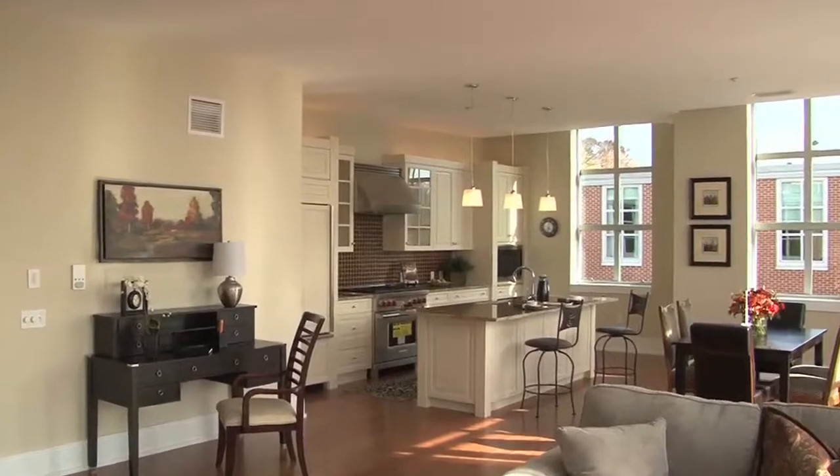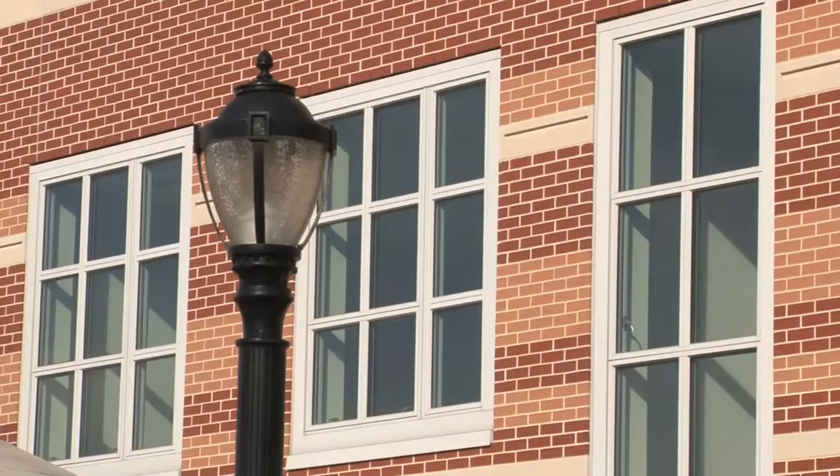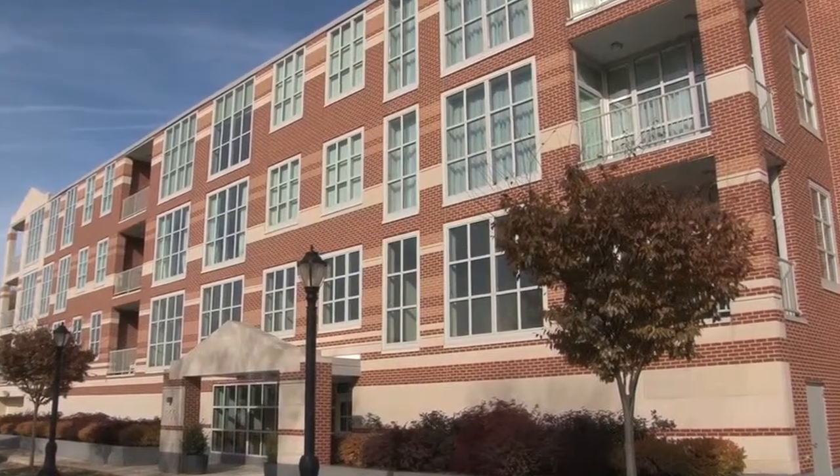I'm Greg Toro. I work for Lynn Wayne Properties. I'm the Vice President of Operations. We're at Pembroke North Condominiums, located in Wayne, Pennsylvania. There are 54 luxury homes on a two-acre site.